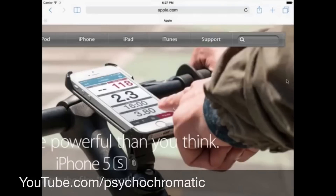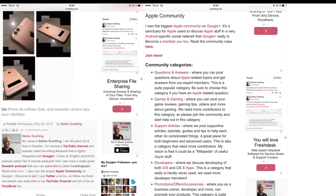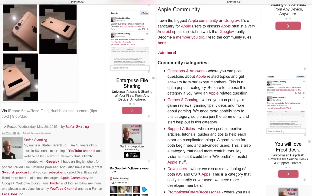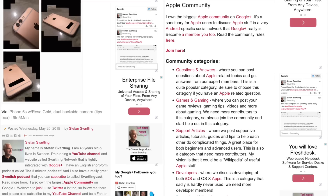You can also choose to have multiple views of the same app. So for example, you can have two separate Safari tabs side by side, or you can have two Pages documents side by side, or two Numbers documents side by side, and so on.